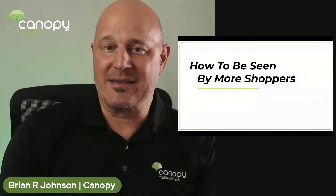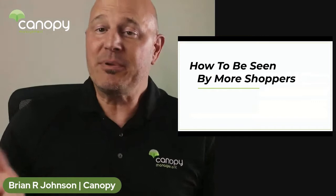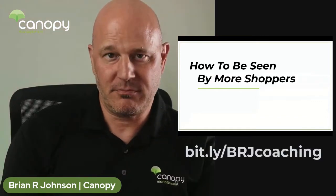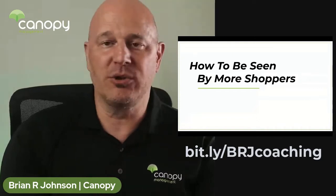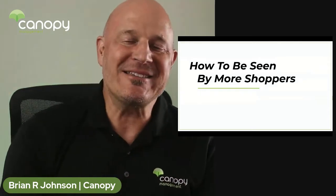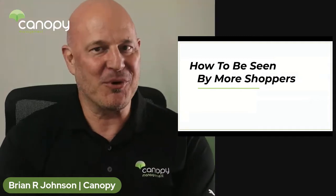Now, a quick ask — if you want specialized help for your brand, comment on this video or simply book a call directly with me. I'll put the link below. Taking action on what you learned today will get you on the right path for your business. Let's get started with today's video on one of my latest Amazon e-commerce strategies: how to be seen by more shoppers.